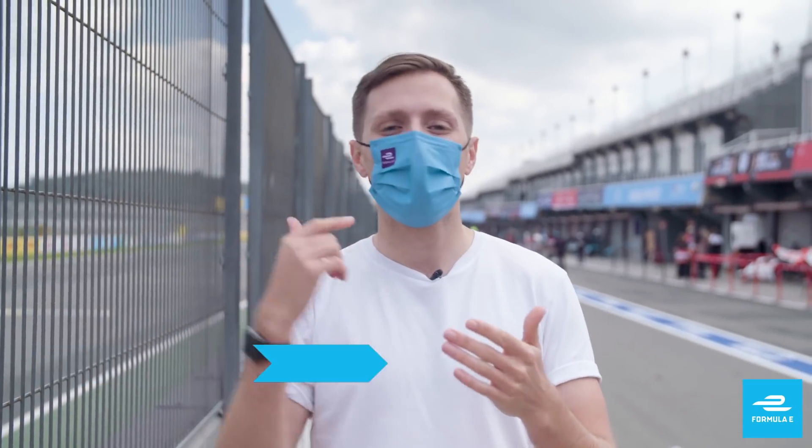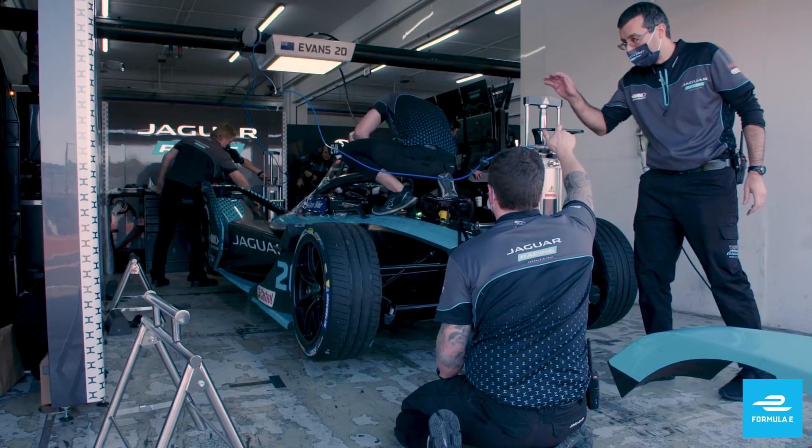Driving a Formula E car fast is one thing, and that's hard enough. But like in every other motorsport, there's much more than that that's needed. You need a team of experts and engineers, intense preparation, data crunching.